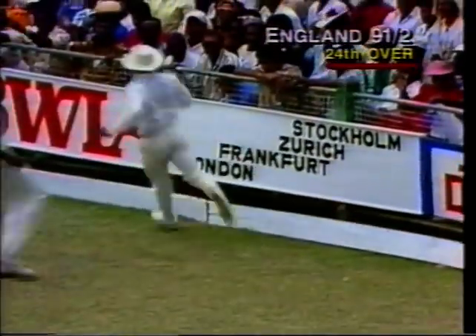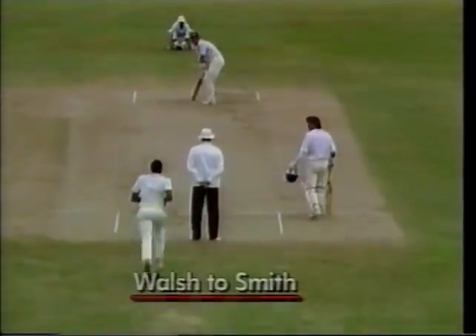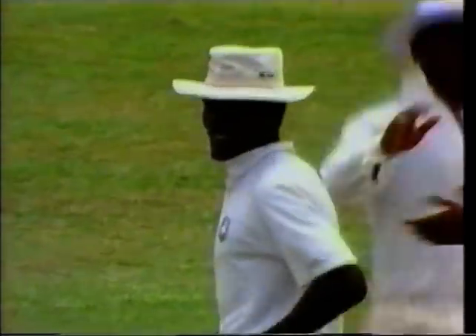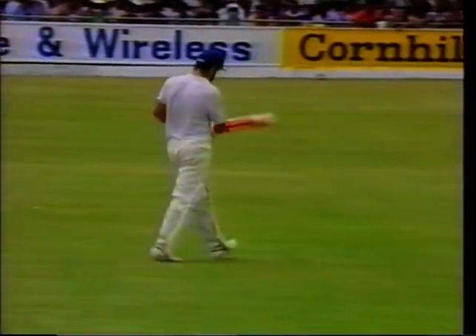Good shot, beautifully placed. Down that slope - that awkward slope to the ladies' pavilion - and that's four runs. Caught! Well taken by Hooper. Robin Smith caught Hooper, bowled Walsh. And 109 for three in the 30th over.